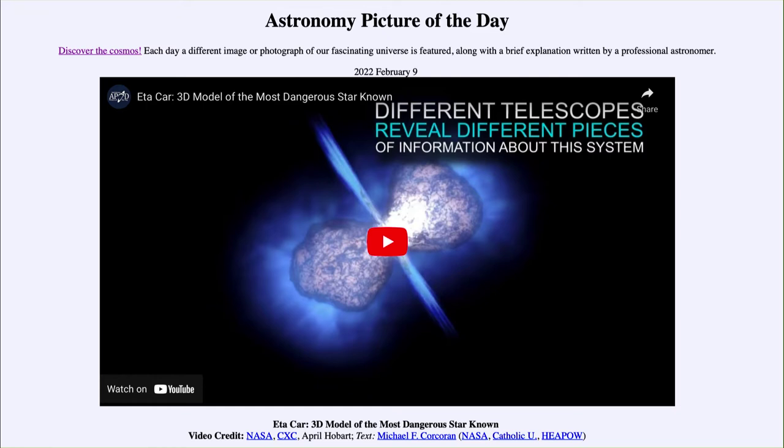Supernovae can be visible over billions of light years, so we can see the light from stars that exploded billions of light years away, out towards the edge of the universe. Here, what we're going to look at is a model of this — so we're going to play the video and take a look.